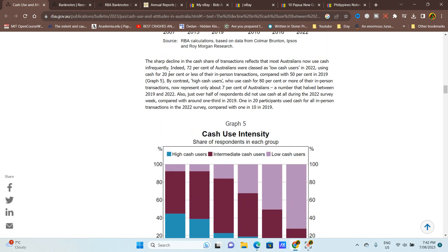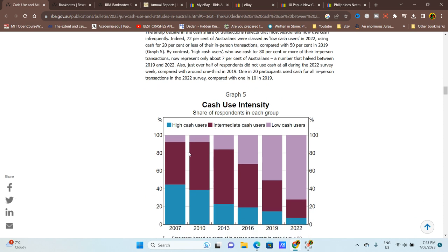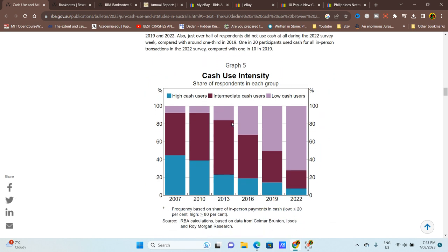Looking at cash by use intensity — low cash users are those using cash for 20 percent or less of transactions, compared to 50 percent in 2019. High cash users use cash for 80 percent of transactions. Low cash users have pretty much overtaken high and intermediate users, who were previously dominant. High cash users went from about 45 percent down to about 7 or 8 percent.